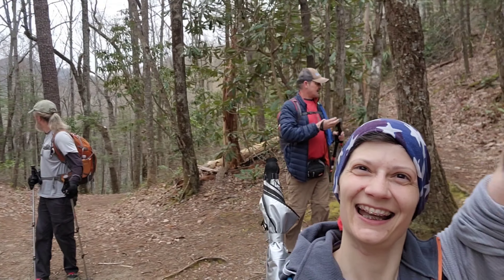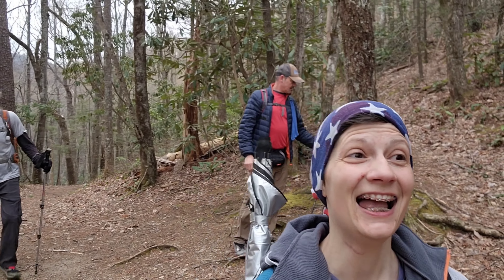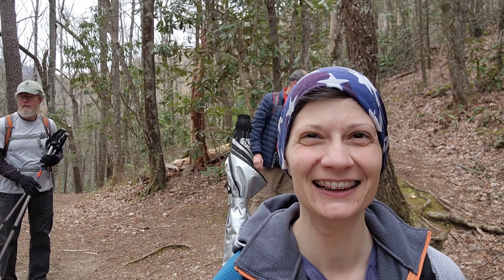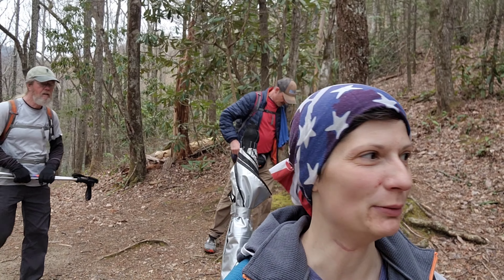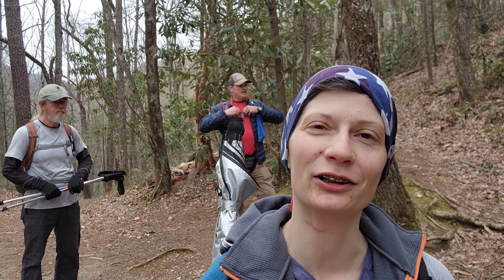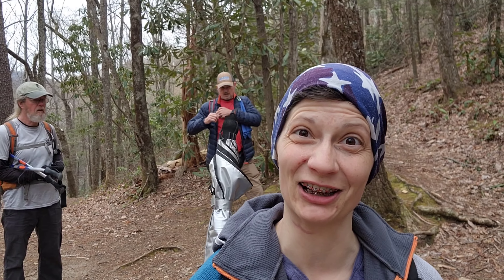We made it to the junction! We went through all the creek crossings, and now we get to go back and do it all over again. It's only three and a half miles so it's not too bad. I'm not going to record heading back down because you already saw it, so I'll get back with you guys for the next trail - Round Top.